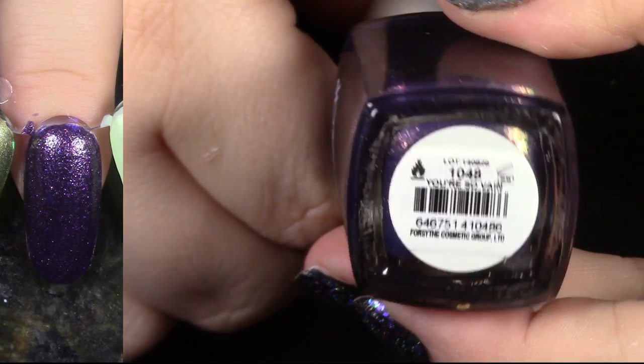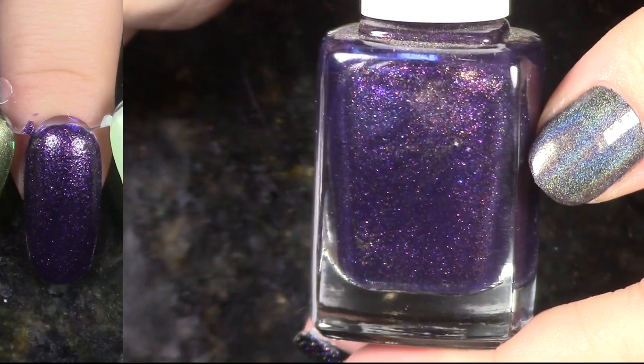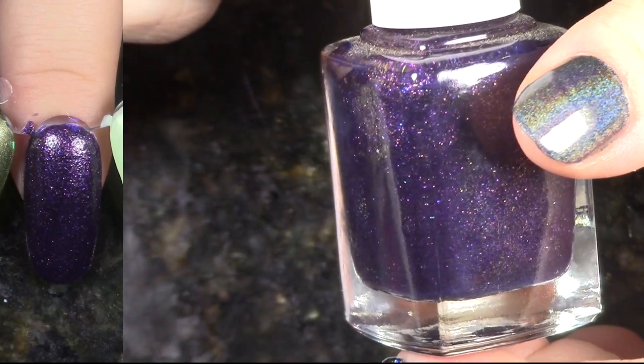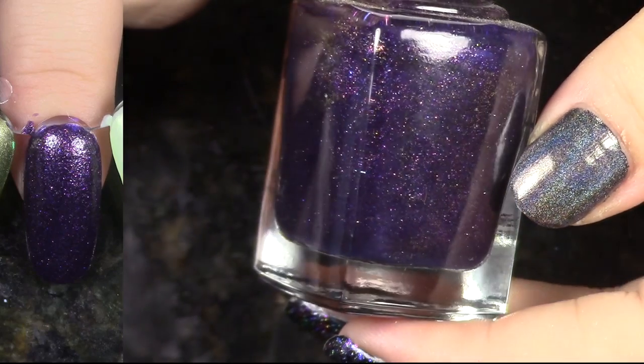You're So Vain comes from that Seven Deadly Sins Collection. I love this polish so much — it's that beautiful, deep indigo purple, has some shimmer in there, some glitters in there, and yeah, it's just gorgeous and I love it. I actually have a polish coming out very soon that looks like this, but it's not textured. Keeping that.